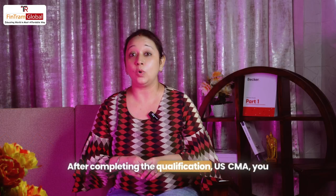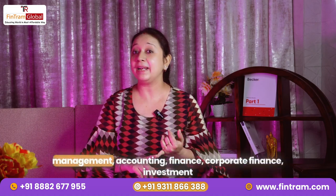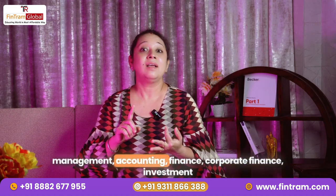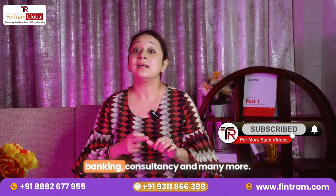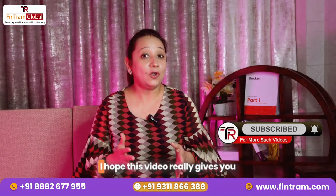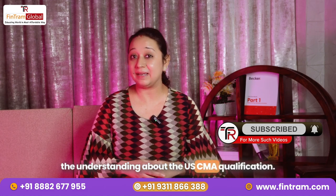After completing the US CMA qualification, you can work in different profiles like management accounting, finance, corporate finance, investment banking, consultancy, and many more. I hope this video gives you a good understanding about the US CMA qualification.